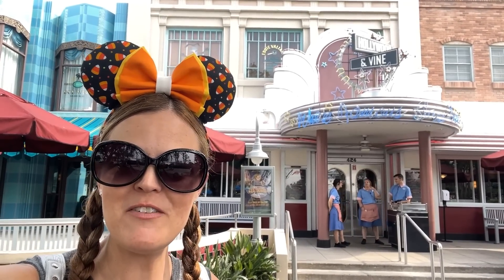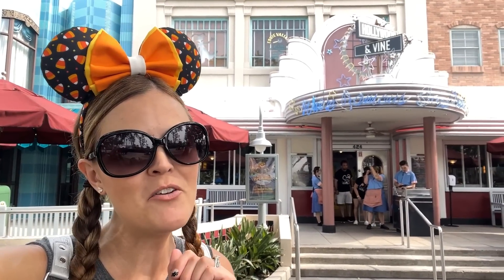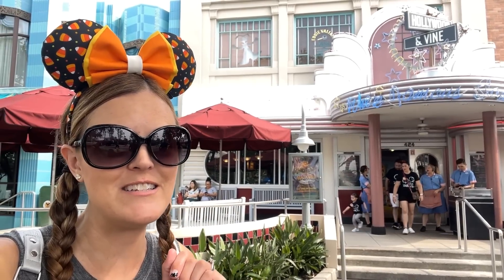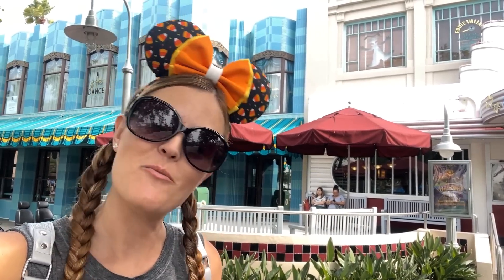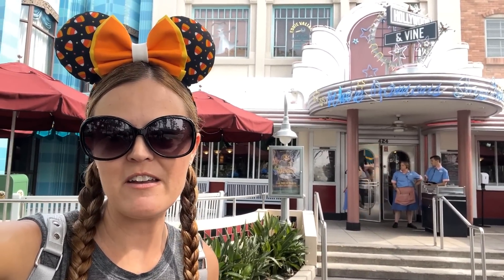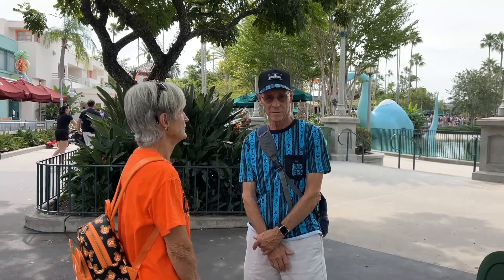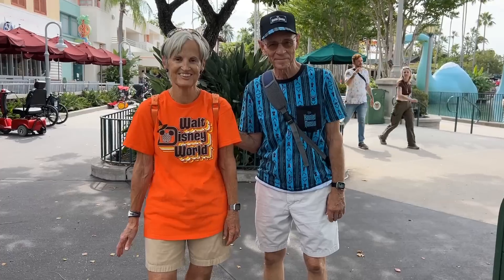Hey guys, this is Jenna with Resort TV One. Today we're at Hollywood Studios for another dining review. We're going to Hollywood and Vine — specifically Minnie's Halloween Dine — so we cannot wait! All the characters are going to be dressed in their Halloween best. Mom and dad, you guys haven't been here since we were kids, right? It's been a really long time and they've changed a lot in there.